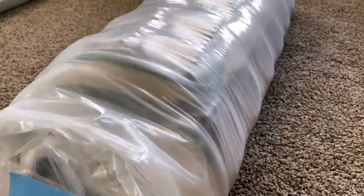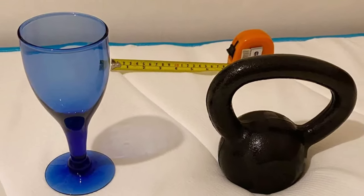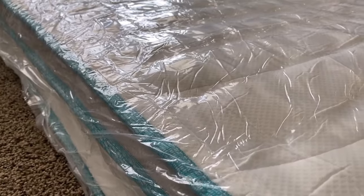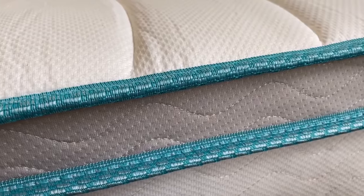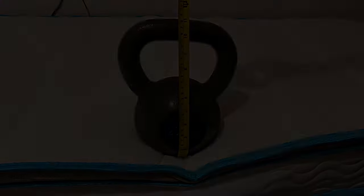So, which mattress reigns supreme? It depends on your sleep style. For side sleepers, the Layla Essential offers plush pressure relief. Back sleepers might love the support of the Sienna. Watch the whole video to find your ideal match, and don't forget to leave a comment below with your sleep questions.